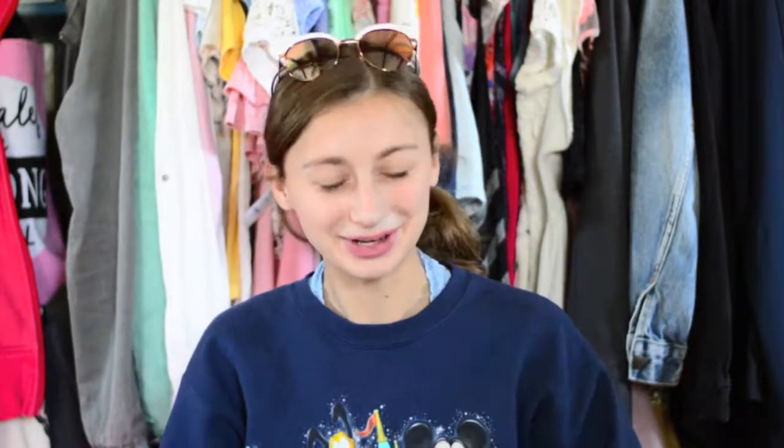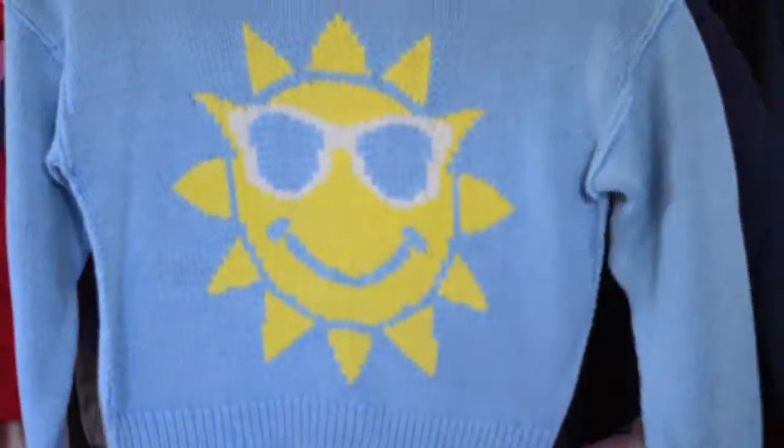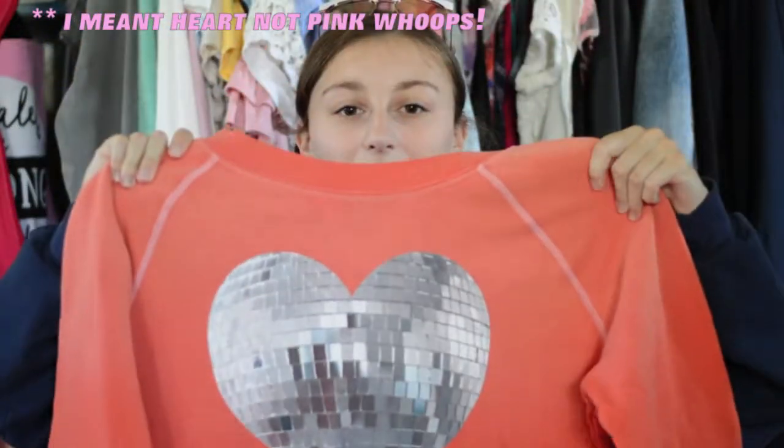I have been wanting a Wild Fox sweater for the longest time, and Tattered recently got a ton of Wild Fox sweaters, so I kind of went a little bit crazy. The first one is a blue sweater with a little sun on it — I think it's super cute. The second knit is more of a cropped one, it's pink and has a little cherry on it. I thought it looked kind of fun and vintage. And then the last one is one of their classic sweaters — it's ombre orange and has a pink disco ball on it.